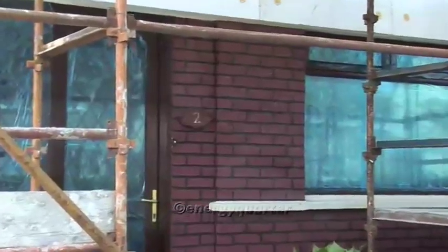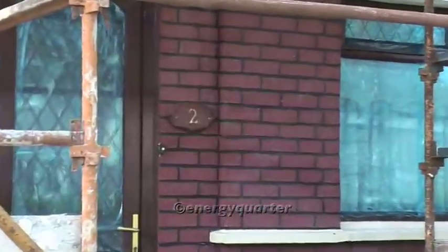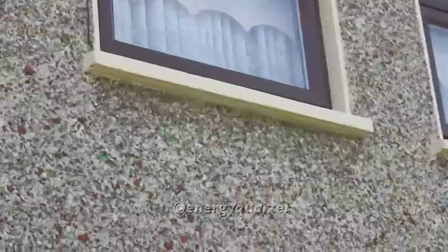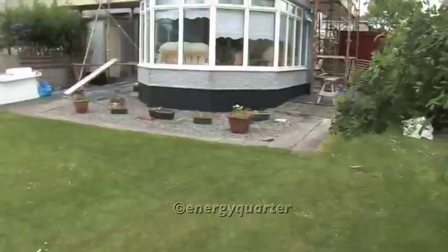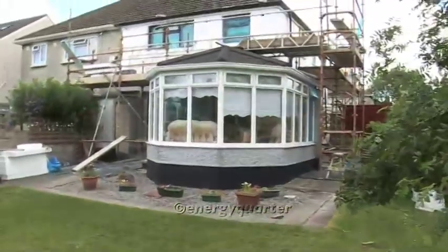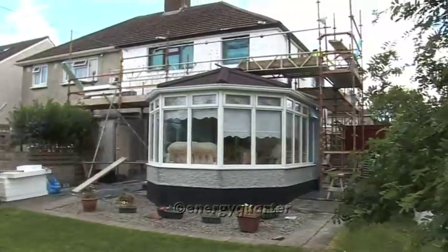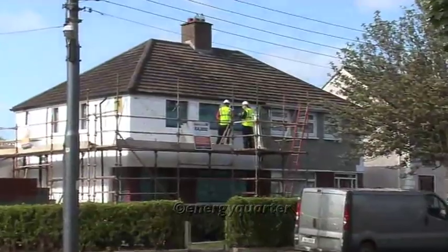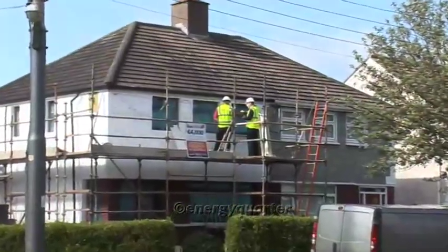On this house we are pumping the brick to the front as this brick finish is present on all properties in the area. We have also chosen a dash finish as this was the finish prior to the works being carried out. Lastly, we make sure the whole house solution as required under the SEAI grant scheme is achieved.